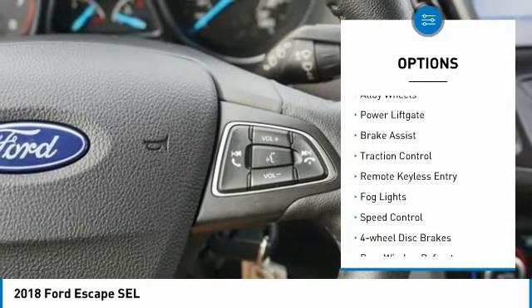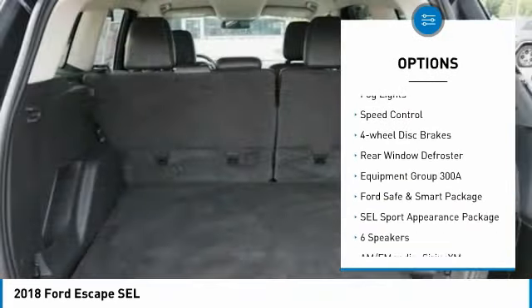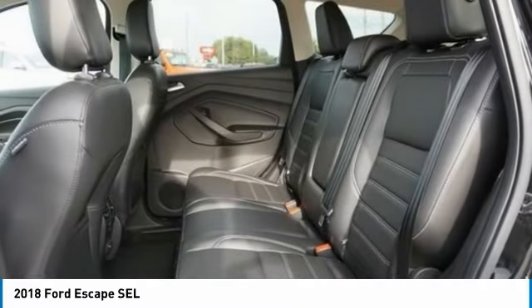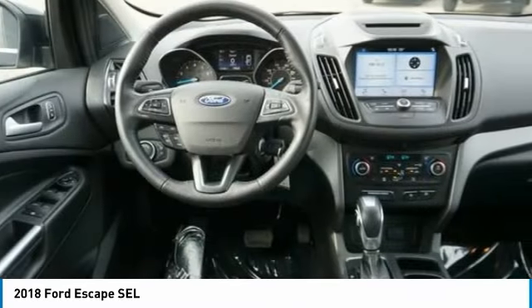Electronic stability control, alloy wheels, power lift gate, brake assist, traction control, remote keyless entry, fog lights, speed control, four-wheel disc brakes, rear window defroster. This beauty will make even your house keys jealous.